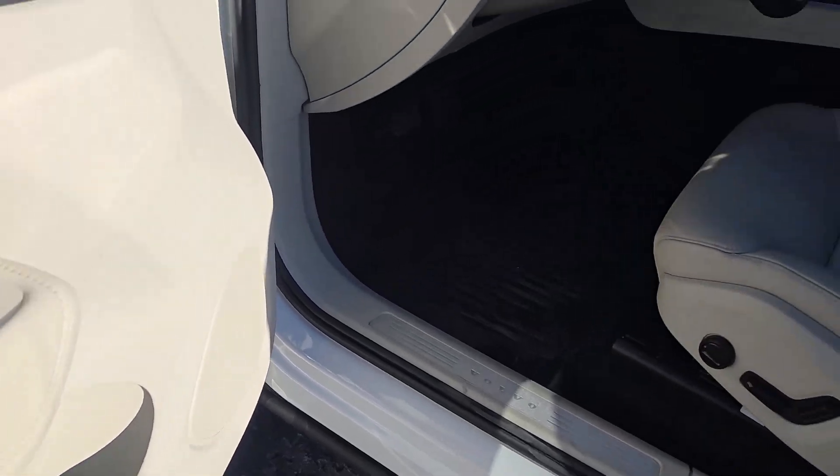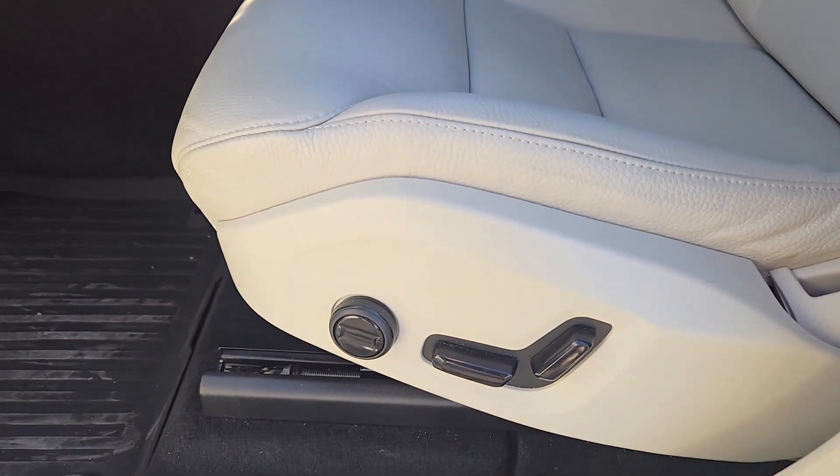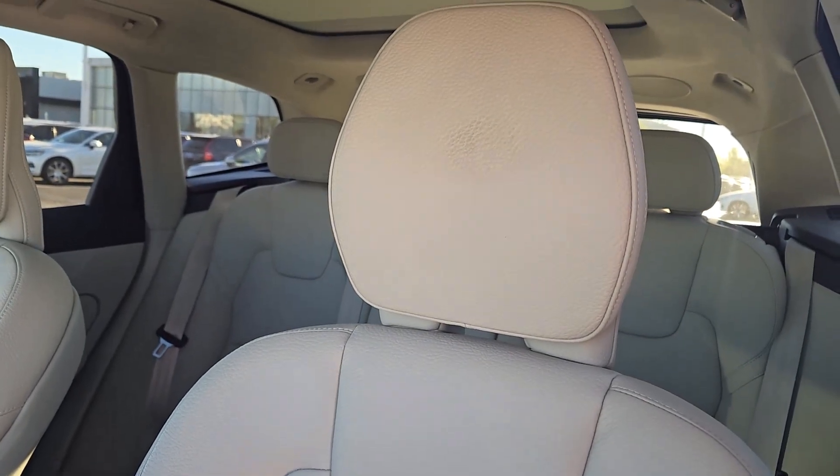Power passenger seat. Let the journey unfold in this elegantly styled XC60. Come in for a fun and easy test drive — our team will make it the best part of your day.